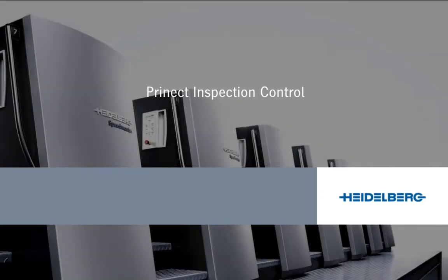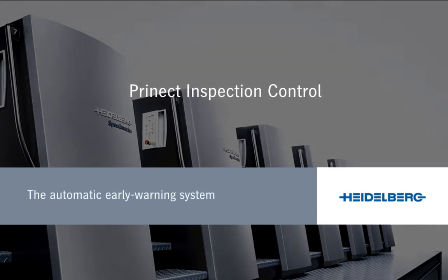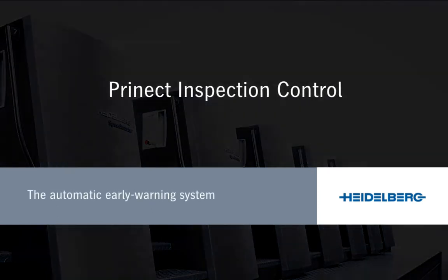Pronect Inspection Control: the automatic early warning system for inline sheet inspection from Heidelberg.